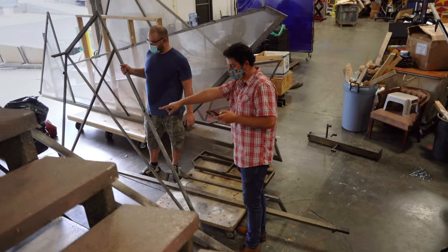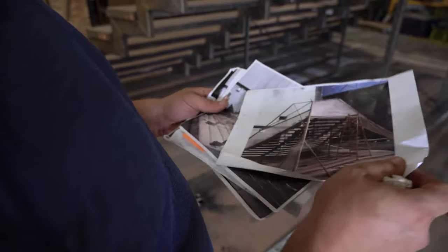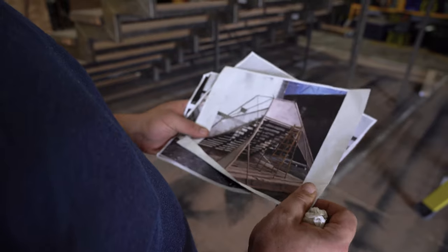Normally we know how our sets go together ahead of time. But because this is a set that we didn't build, we have to spend some time figuring out what all the pieces are and how they go together. It's kind of like having a Lego set without having the instructions.